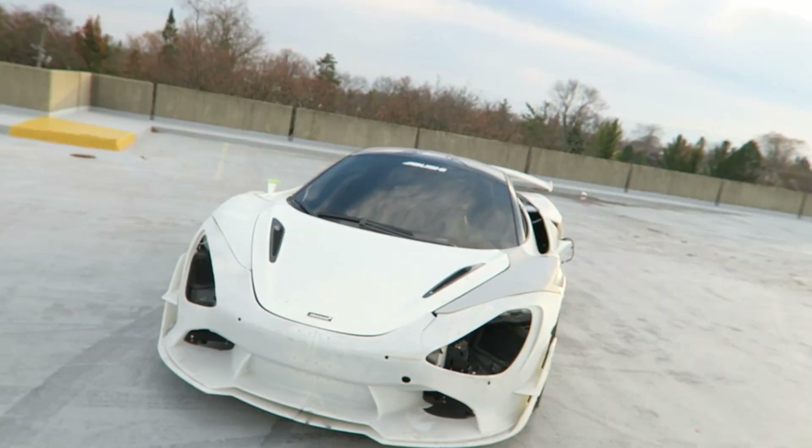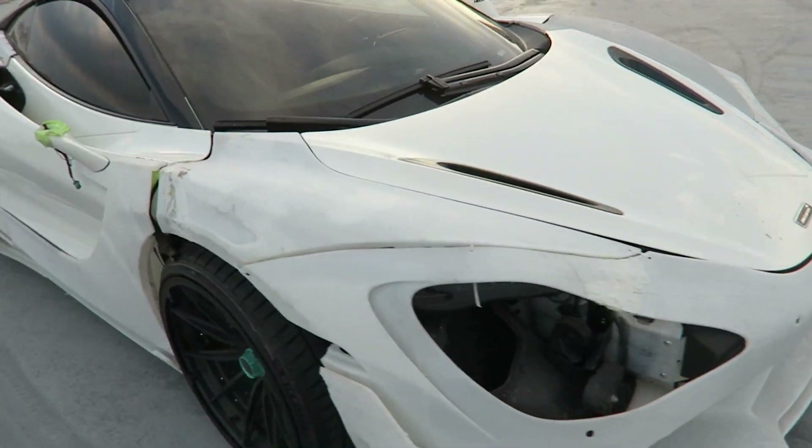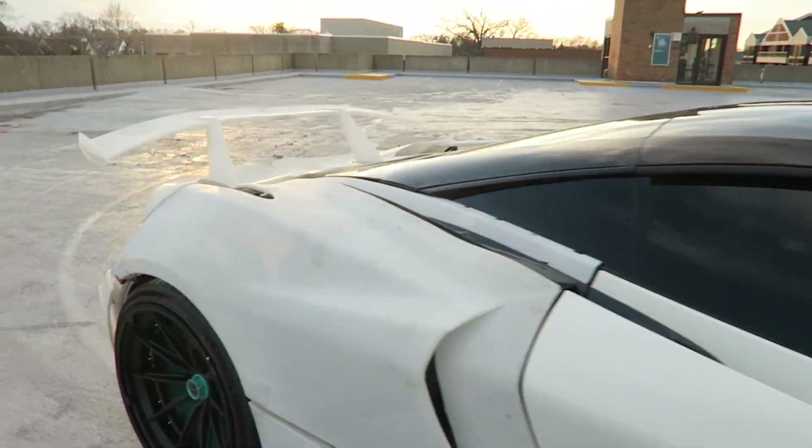We have the world's first 3D-printed wide-body McLaren 720S from 1016 Industries. My friend Peter from 1016 told me he's got his prototype McLaren Vision wide-body kit in Michigan. I made the drive out to see it, and it is utterly amazing. So let's do a quick exterior walk-around and show you guys what this absurd wide-body McLaren 720S is going to be like.